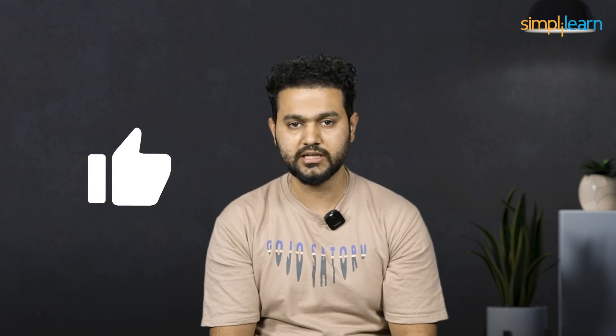Alright, guys, with that we have come to the end of this video. If you liked this video, please give it a thumbs up. I hope it really helped you all. Thanks for watching — stay safe and keep learning.